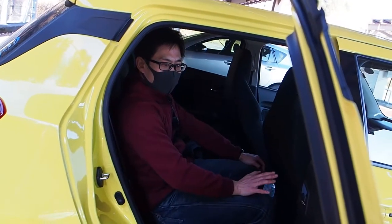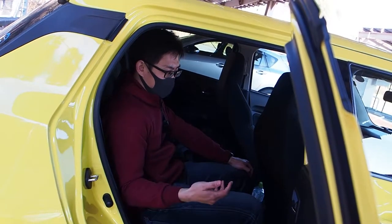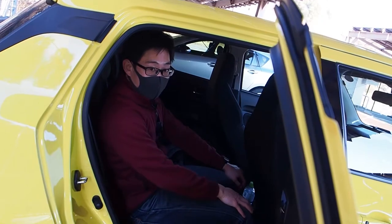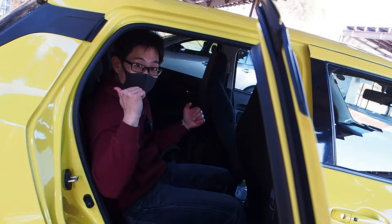You should really view the Suzuki Swift Sport as a sports car instead of a hatchback. And if you view it as a sports car, the back seats are very usable — which is impressive for a sports car — and there's a usable trunk too.